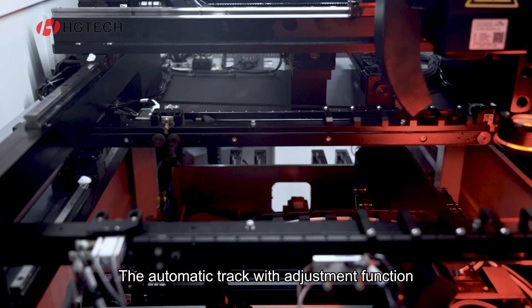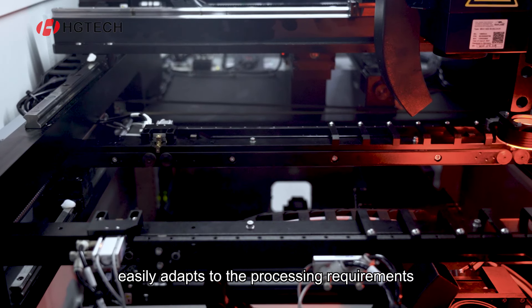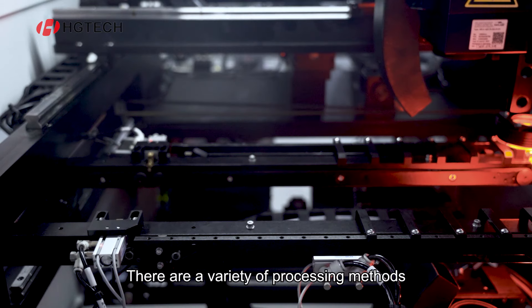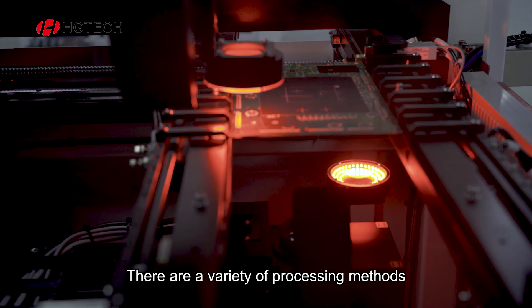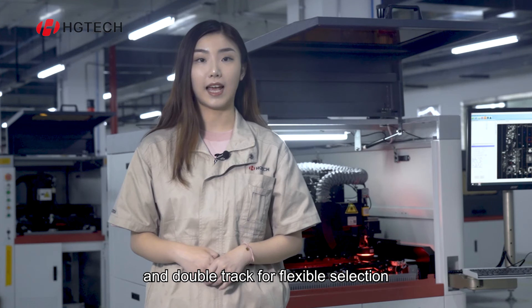The automatic track width adjustment function easily adapts to the processing requirements of various format products. There are a variety of processing methods such as single head, double head and double track for flexible selection.